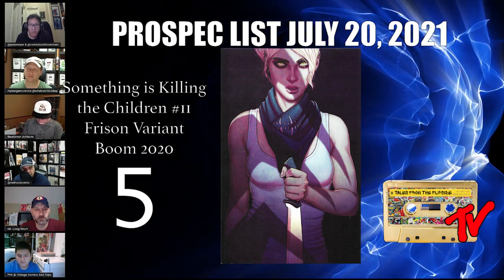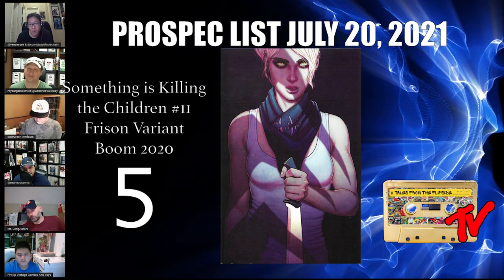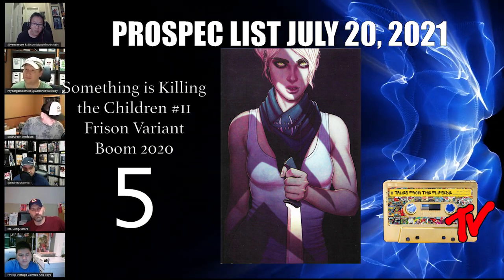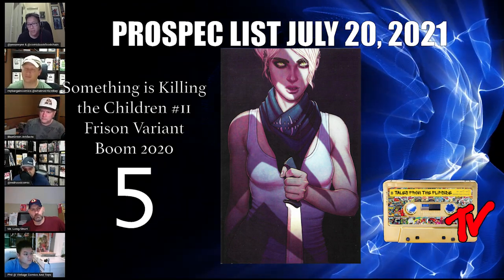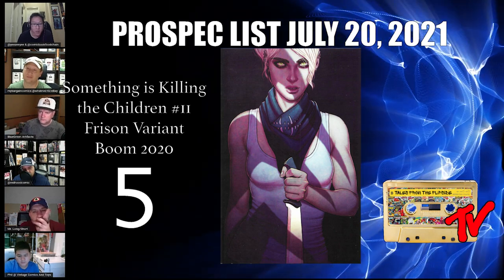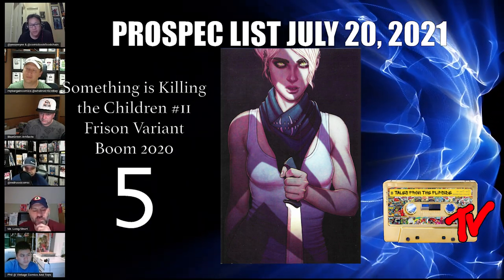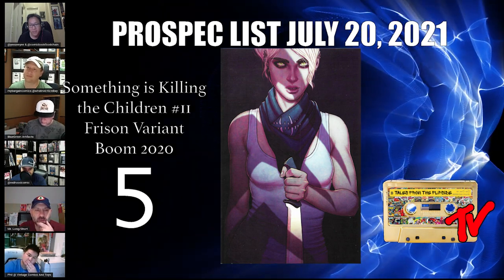Number 5 is Something is Killing the Children #11, the Jenny Frison variant — a submission from Andy in the spotlight series. This is the first full appearance of Old Dragon, and with House of Slaughter on the horizon, it could be a huge part of the franchise. There's also a 1-in-25 version of this cover in grayscale, and a 1-in-100 that pays homage to Department of Truth #1. Watch out also for the A-cover virgin variant, which is a one-per-store. Jenny Frison knocks it out of the park — this cover is absolutely beautiful and doesn't get the respect it deserves.